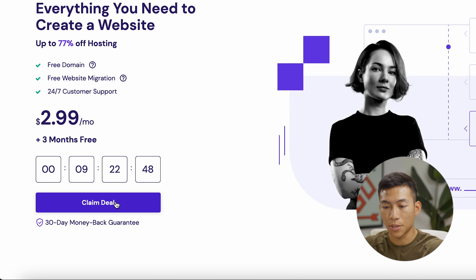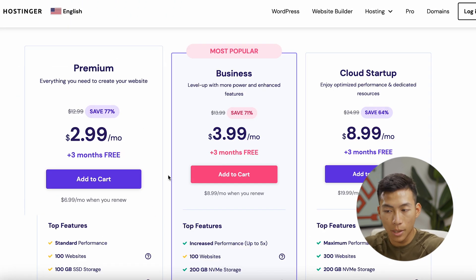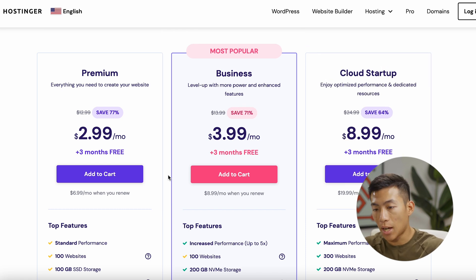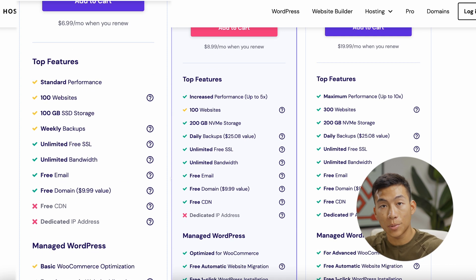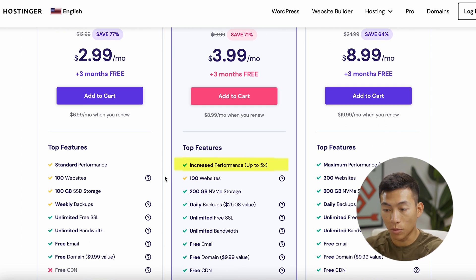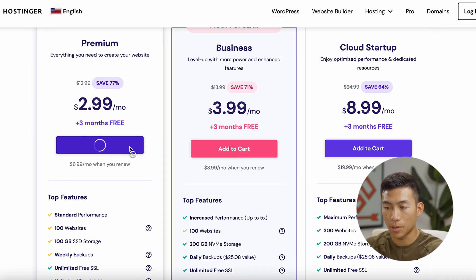If you want to get started, click on Claim Deal. It's going to lead you to their three different plans: the Premium, the Business, and the Cloud Startup plans. For most of you just starting a blog, the Premium plan is everything you need to create your first website. With this plan, you get access to 100 different websites, unlimited free SSL, unlimited bandwidth, a free email, and a free domain name. If you want increased performance or more storage, you can go with the Business plan. But for now, I'll click Add to Cart on the Premium plan.